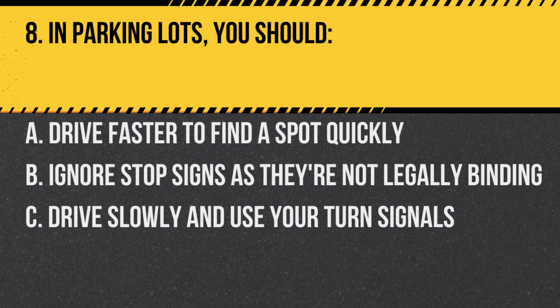Question 8. In parking lots, you should: A. Drive faster to find a spot quickly. B. Ignore stop signs as they're not legally binding. C. Drive slowly and use your turn signals. Answer: C. Drive slowly and use your turn signals. Parking lots can be busy and it's essential to signal your intentions.